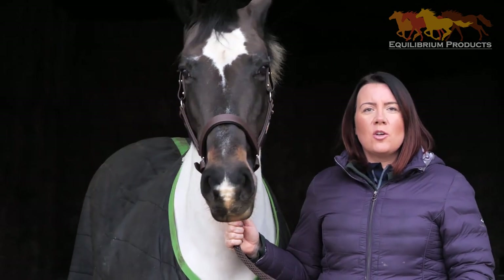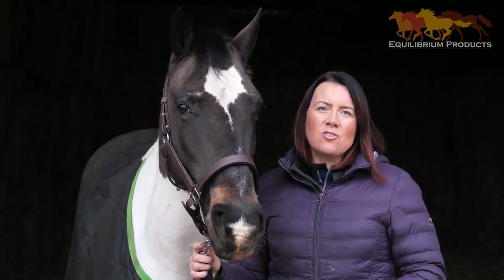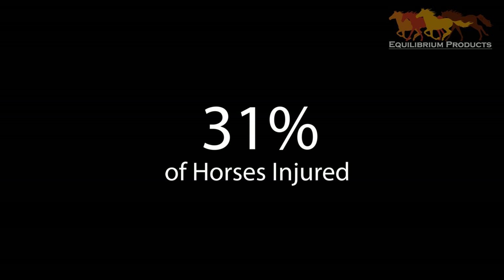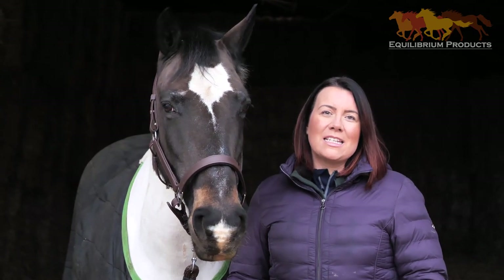The survey had a huge response — 5,615 horse owners took part. Of the 5,615 respondents, a massive 31% of horse owners told us that their horses had been injured. These injuries were as a result of a head collar related incident.